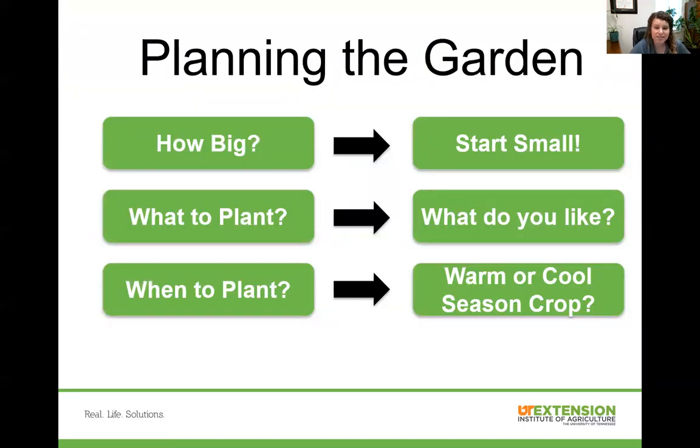When you're planning out your garden, the best piece of advice I can give you is to start small. Don't plan your garden so big that you can't take care of it once it starts growing. You also need to think about what you like to eat — don't plant something if you don't like to eat it. You want to make sure you're going to enjoy what you're harvesting.